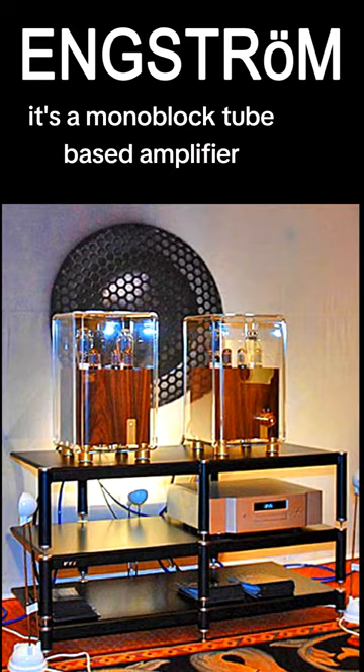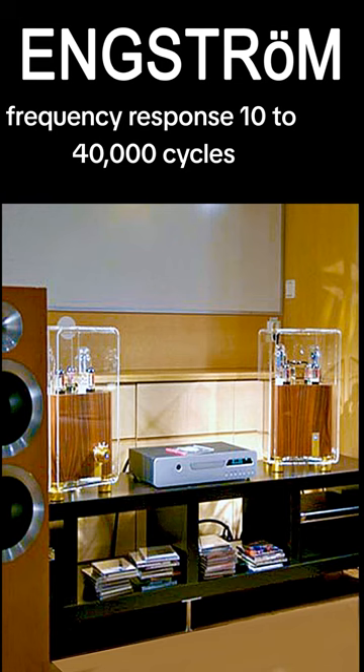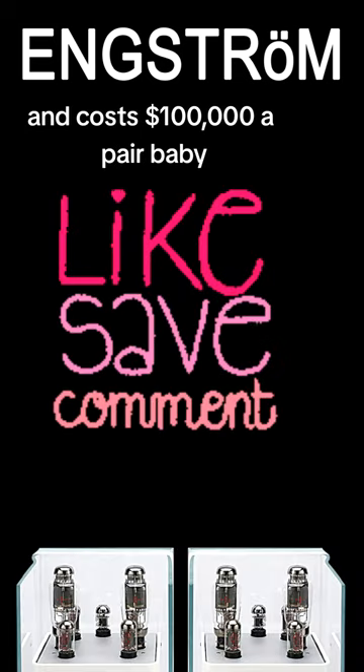It's a monoblock tube-based amplifier and uses standard 300B tubes, signal-to-noise ratio 70 dB, frequency response 10 to 40,000 cycles, it's pure class A, generates 20 watts total, and costs $100,000 a pair.